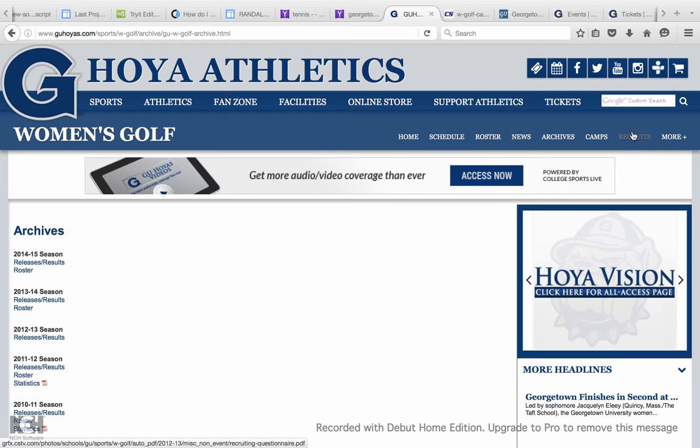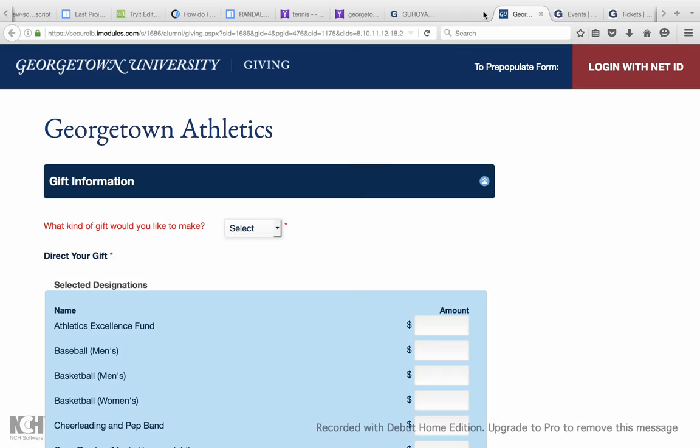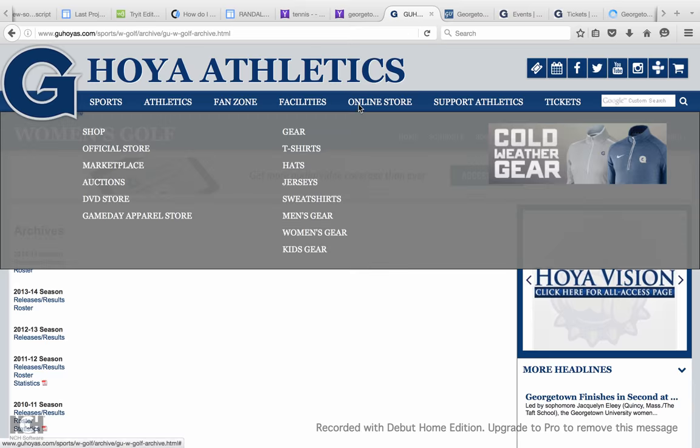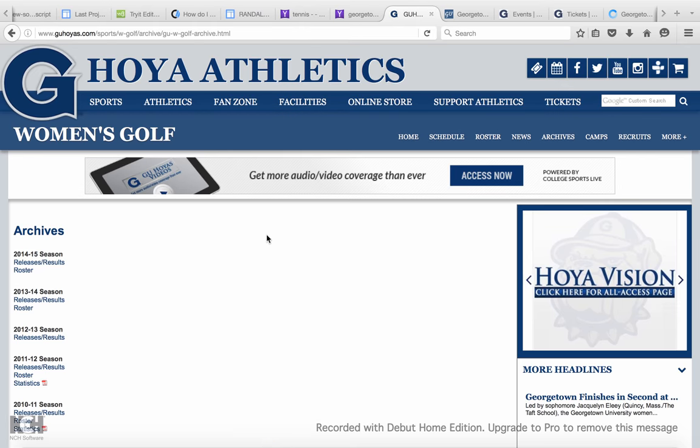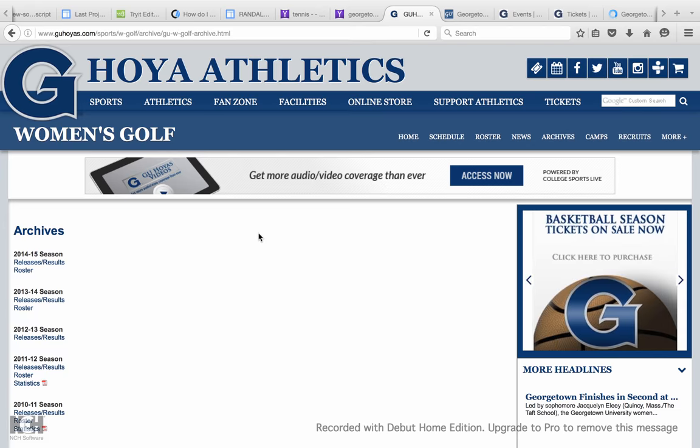You can also go to recruits and come up with a form if you were interested in the recruitment side of the GU women's golf team. This applies for any of the sports, so it's a really cool thing you can do if you're ever curious or wanting to see a game.